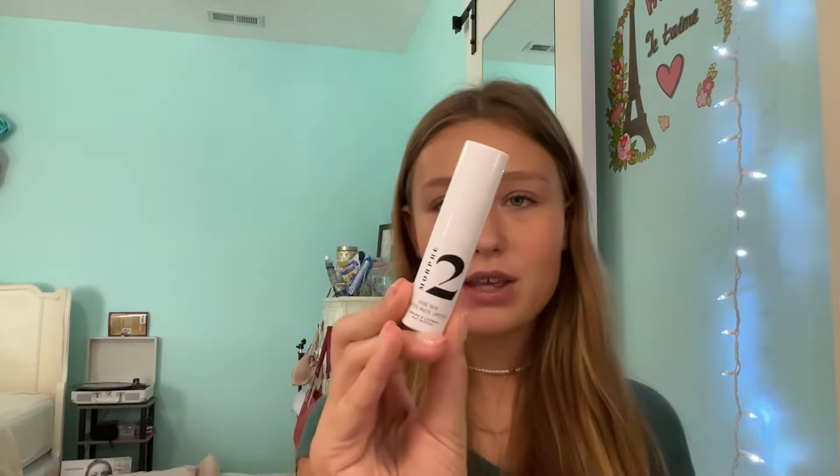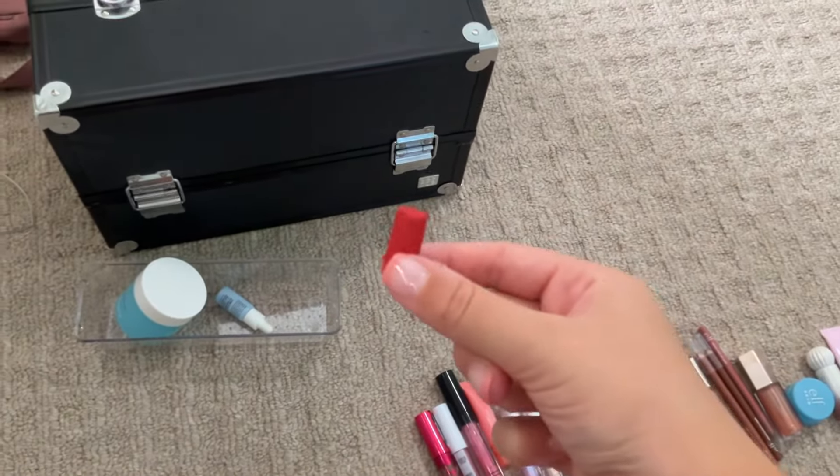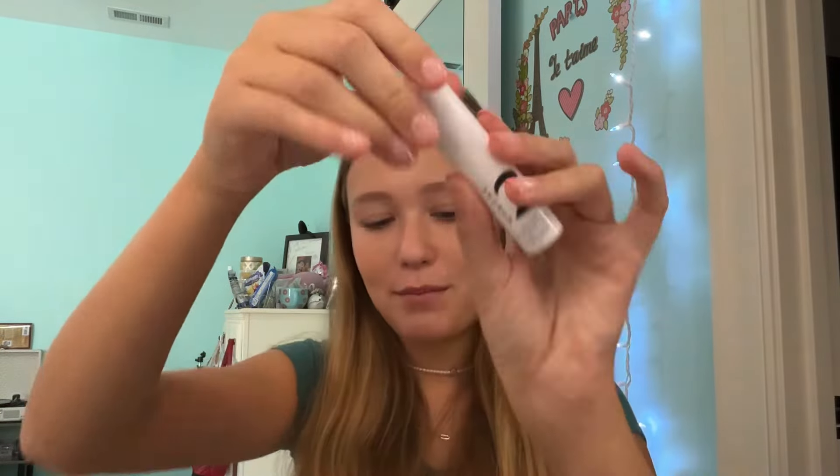Next, we have the Morphe 2 Good Talk Blotted Matte Lipstick in the shade Red Sunset. I literally opened it and it came out — the product broke from the base and just flew out. I don't like it because it dries my lips out a little bit more than I want.